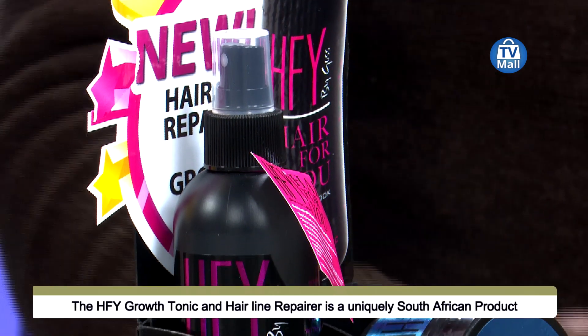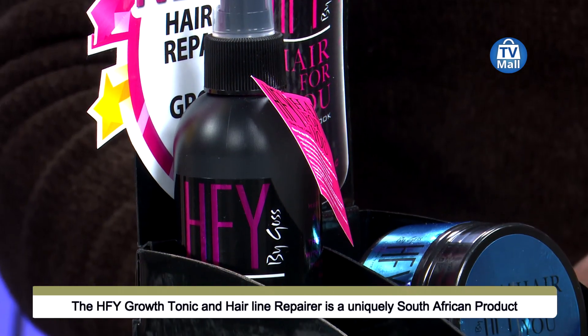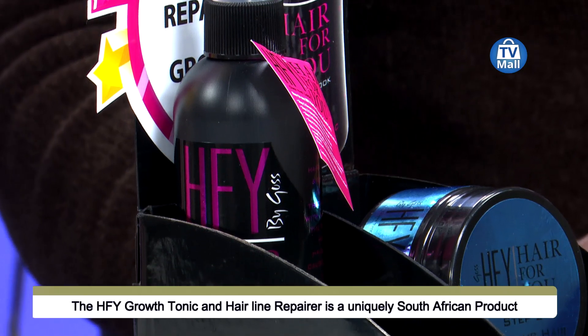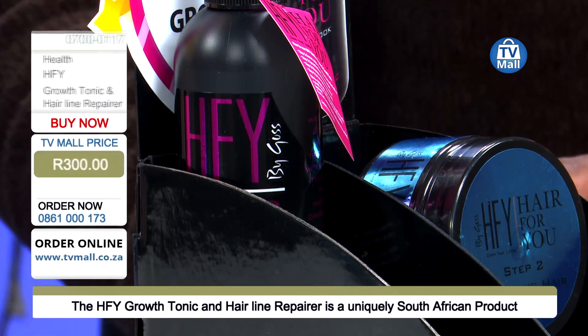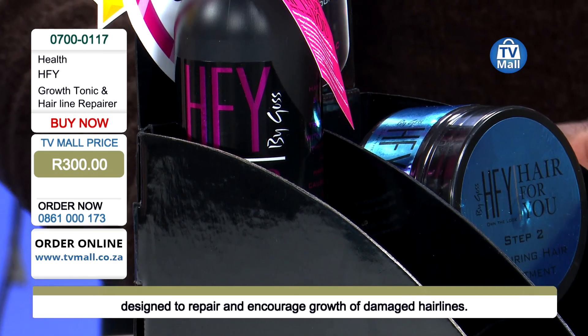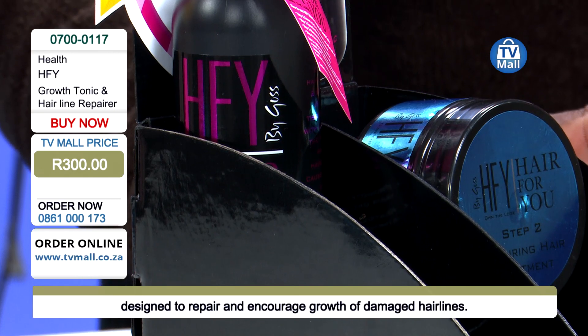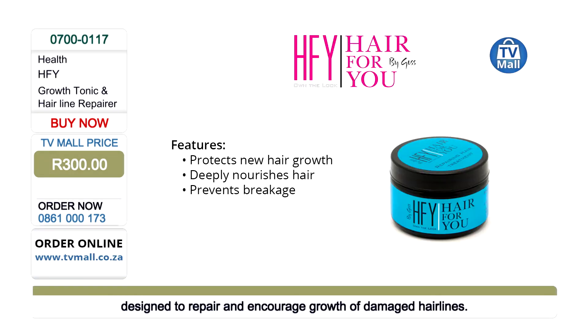We're bringing this product to you for only 300 rand — that's the TV Mall price. Our call center agents are waiting and you can call 0861-000-173. Hair For You Growth Tonic and Hairline Repairer. Let's protect that hair, deeply nourish it, and prevent those breakages.